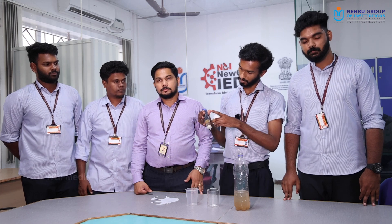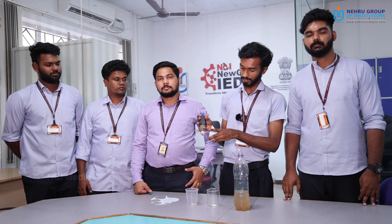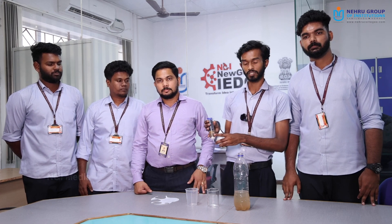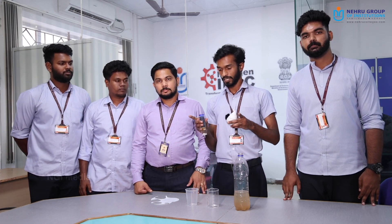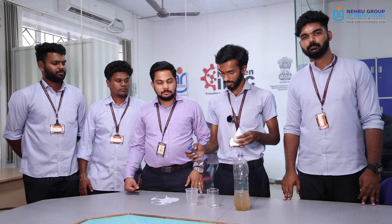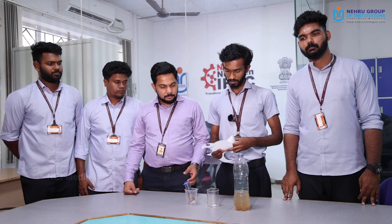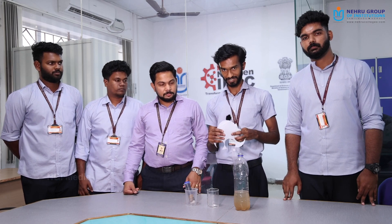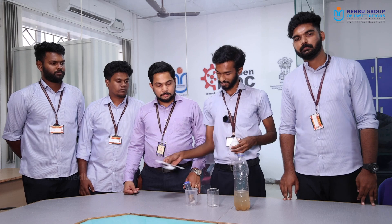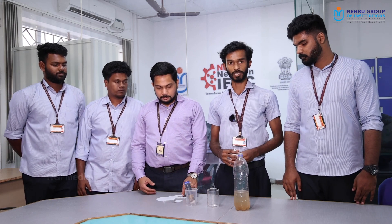We have a charcoal compartment, a resin exchange compartment, and a normal sand compartment for this water purification system. The same theory is applied here also, but rather we are using a filter of this shape, and its size is about 0.5 micron.